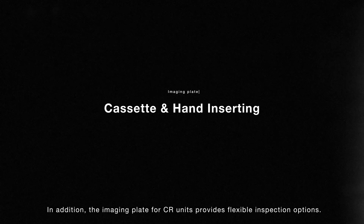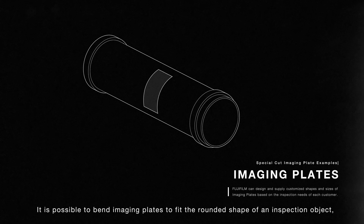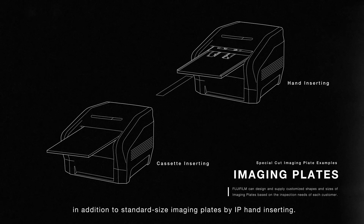The imaging plate for CR units provides flexible inspection options. It is possible to bend imaging plates to fit the rounded shape of an inspection object, and various sizes of imaging plates are available. The standard image reader can read rectangular imaging plates in addition to standard size imaging plates by IP hand inserting.